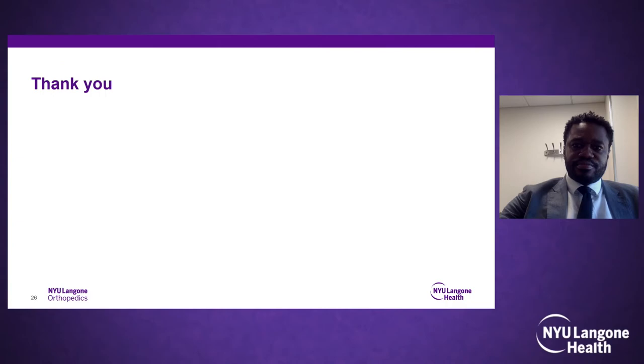Thank you, Dr. Jagadeh — that was excellent. Up next, Dr. Probst-Saltis will review the optimal use of robotics and navigation assistance in adult spinal deformity.